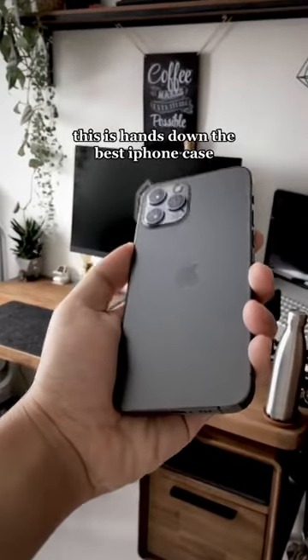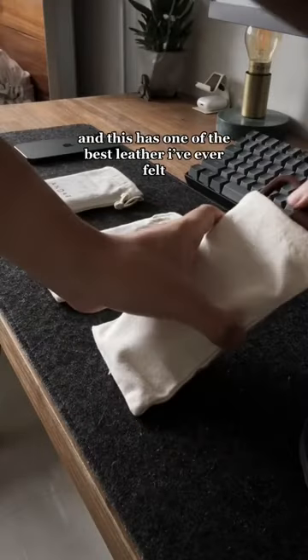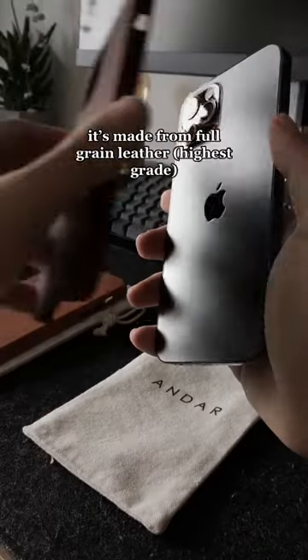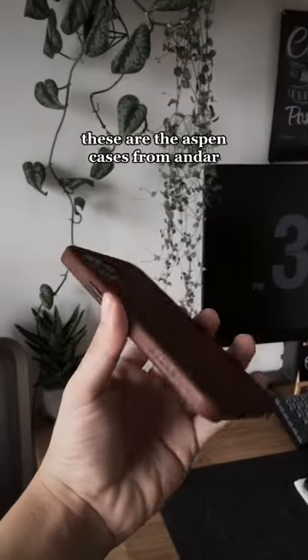This is hands down the best iPhone case. I really like leather, and this has one of the best leather I've ever felt. It also supports MagSafe Max. It's made from full grain leather — the highest grade. These are the Aspen cases from Anda.